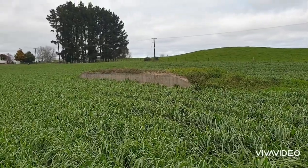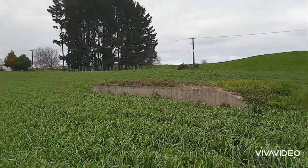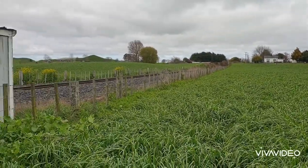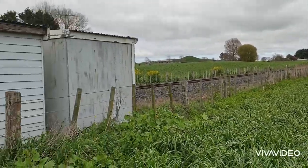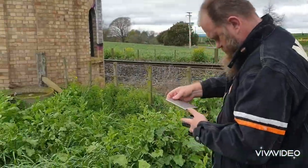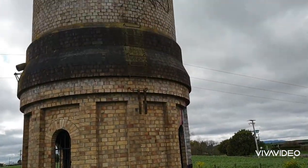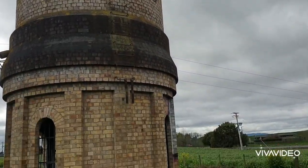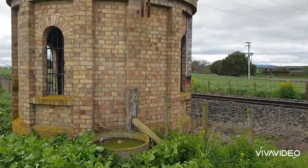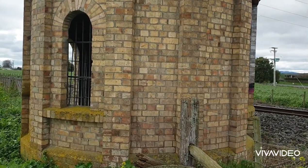So here in front of us, it looks like this would have been a platform here for the train. This water tower serviced the trains. Now I'll find some information down in the description. It does have some piping that overhangs the top of the water tower here. Being that trains run on steam, this may have serviced and filled up the trains with water for the steam engine.